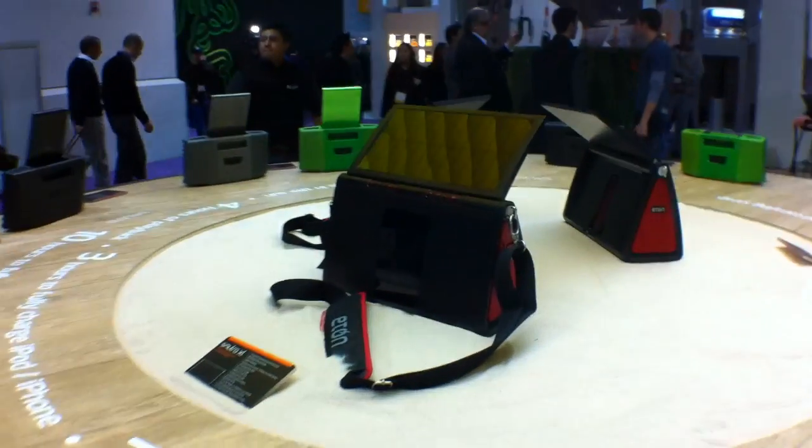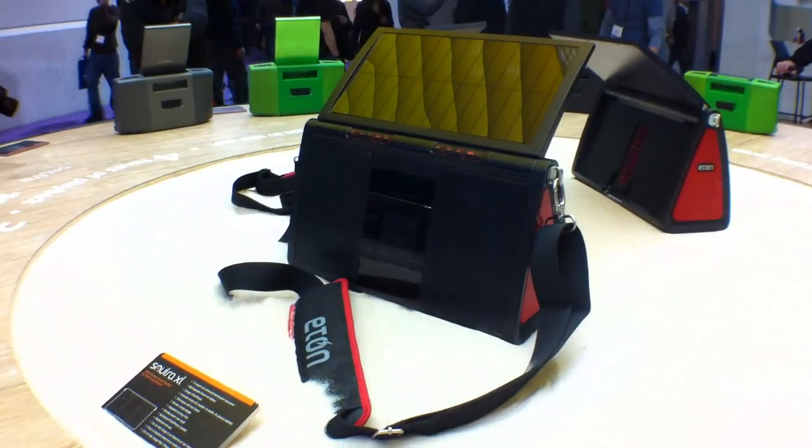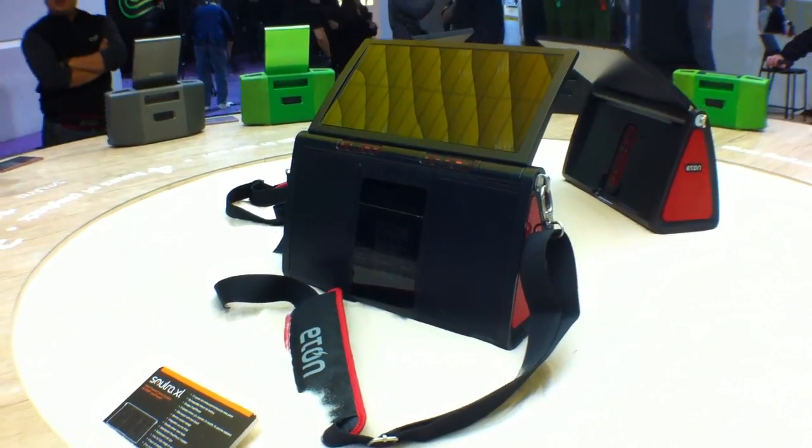So here at Eton, a lot of times you're out in the desert, you're out on the beach, and you need power but you can't plug it in. Check this out.